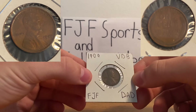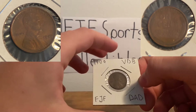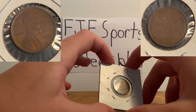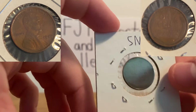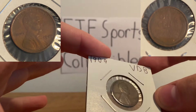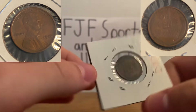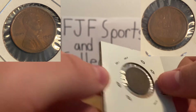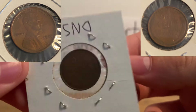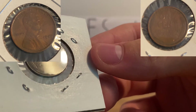This is a 1909 VDB penny. VDB — it was the initials of the person that made the design for the coin. There's just some other markings on this, like the DNS — that's 'do not sell.' I'm not selling this, but I wanted to make it pretty obvious. Anyways, I was going to try and get the VDB on camera.